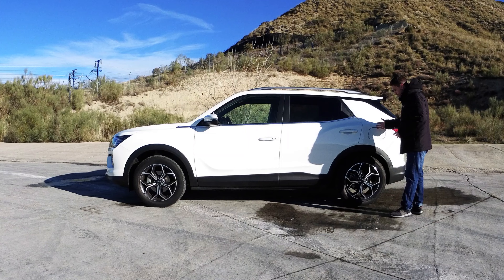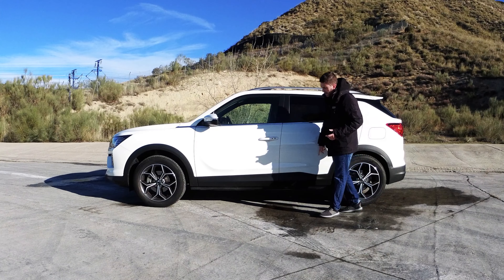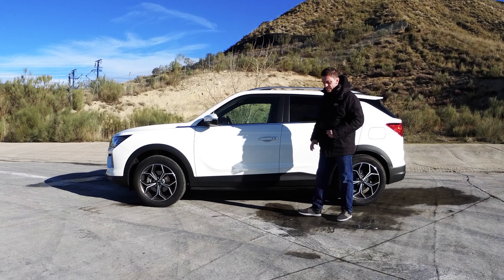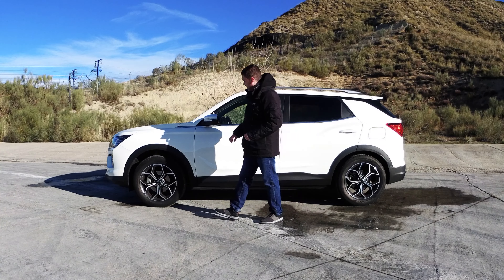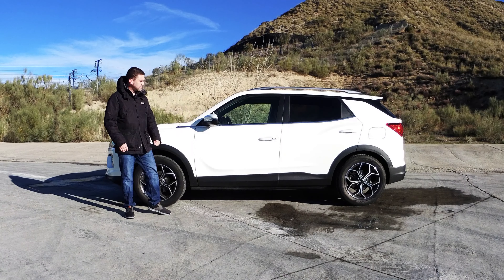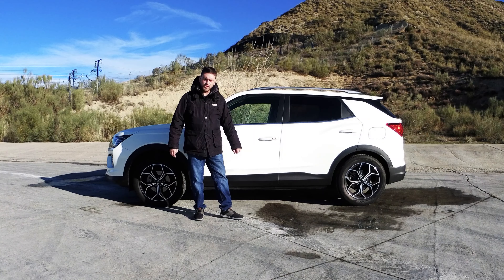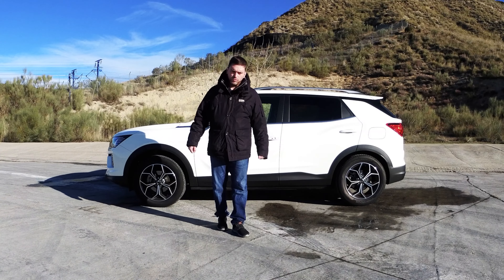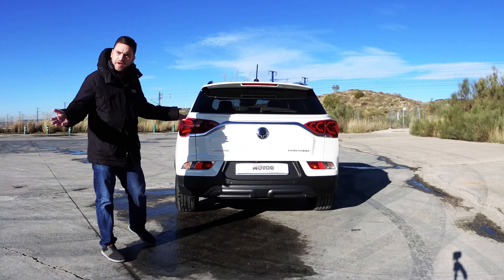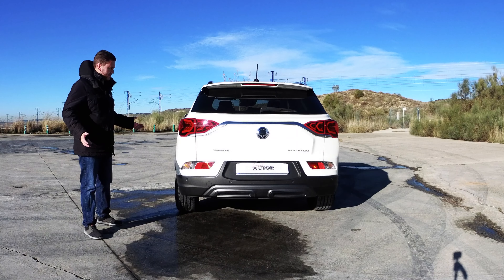Cristales oscurecidos, las barras en el techo, y una línea algo deportiva con este pequeño nervio que le da empaque y dinamismo al lateral. Las carcasas en el color blanco intenso que lleva esta unidad, con los intermitentes incorporados. Las manetas delanteras llevan los accesos manos libres con un pulsador si llevamos el mando en un bolsillo o en un bolso. En la trasera no hay ninguna diferencia con respecto a las versiones gasolina o diésel.